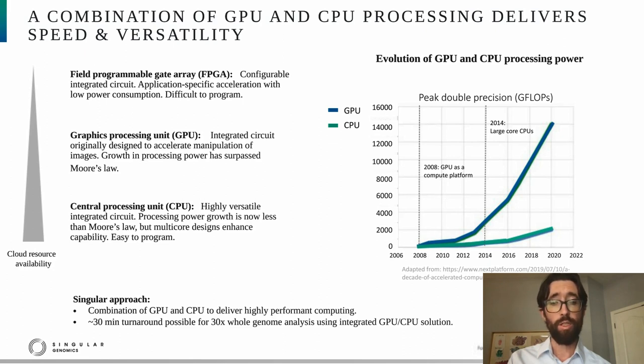Owing to the advances in CPU and GPU power, that combination is a very attractive approach for downstream image analysis and interpretation. In our hands, a 30-minute turnaround time is possible to analyze a whole 30x genome using an integrated GPU-CPU solution. The last point about the GPU-CPU approach is the excellent availability of those resources in the cloud, which enables one to easily transfer an accelerated workflow to run at scale.